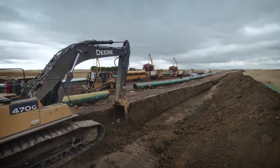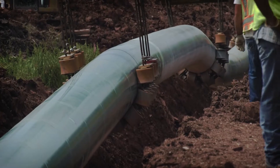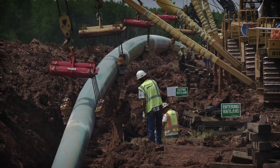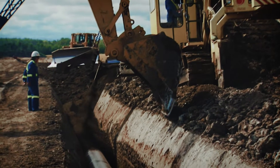We use backhoes or wheel ditchers to dig a trench for the pipeline. We lower the pipe into the trench using multiple side-boom cranes, and we carefully backfill the trench and compact it with subsoil.